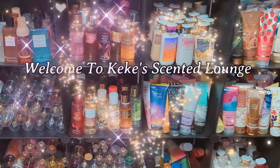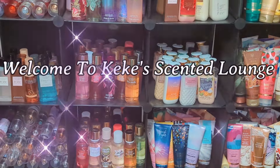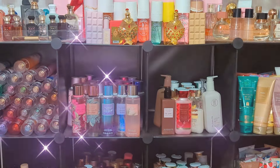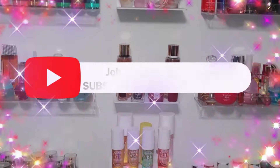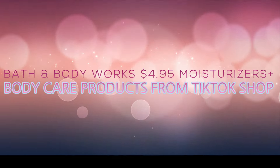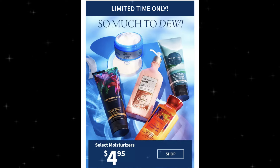Welcome KSL Gang! Today I'm going to share with you guys what I picked up during the Bath & Body Works Select $4.95 Moisturizer Sale. It says 'for a limited time.'